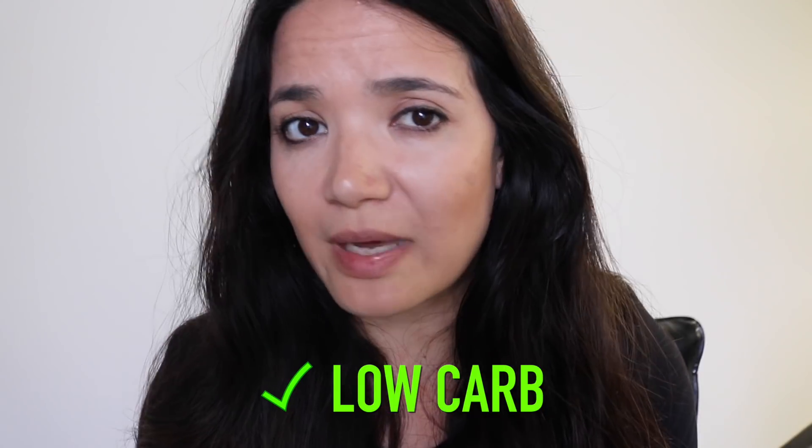Low carb would be beneficial — there are benefits to low carb for this condition — however, I don't recommend going full keto. When I say low carb, I mean in the range of 50 to 100 grams of carbohydrates per day. Keto is typically 25 grams of carbs or less, and I don't encourage dipping much lower than 50 grams per day. Your fats will balance out your macros, but you just don't want to go too low. I hope this helps — thanks for watching, and I'll see you in the next one.